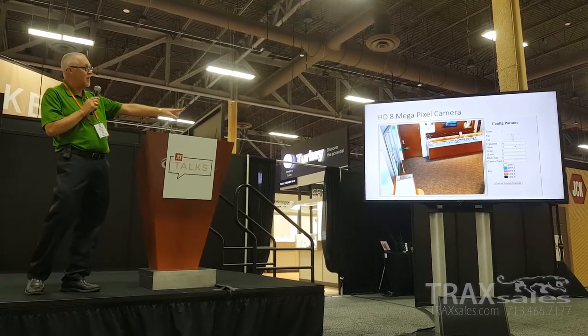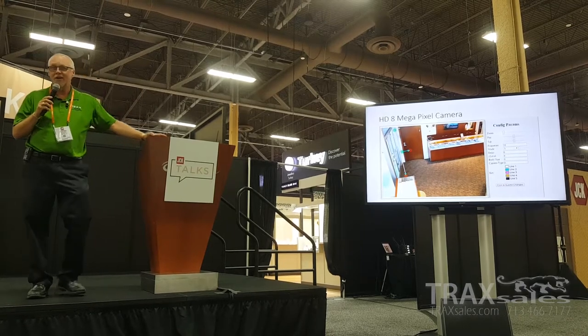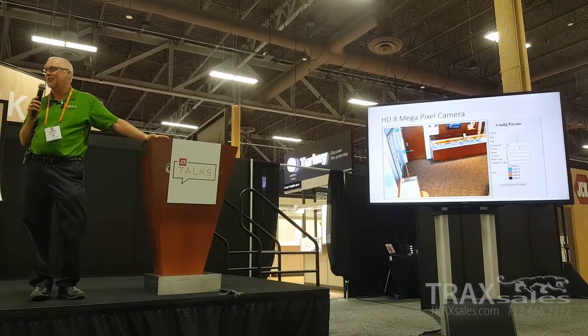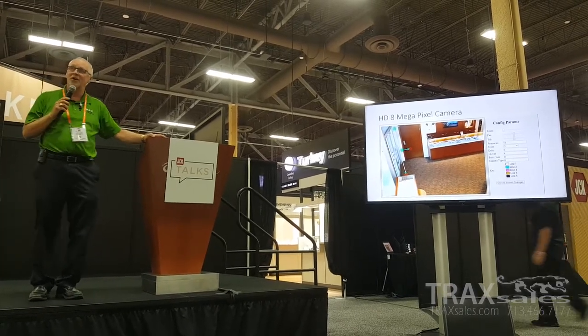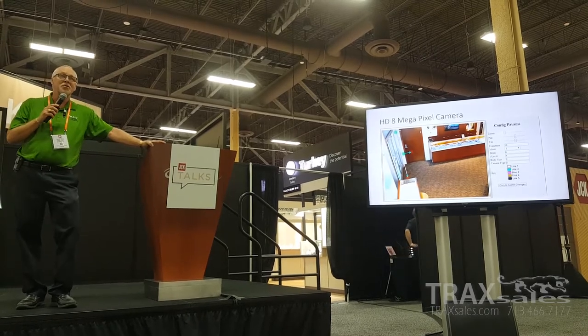When they're leaving, they'll trip the inside line first, and that tells the microprocessor to make them invisible — they're not counted. We also know that every retail store gets a very high percentage of non-customer activity: the mailman, the UPS driver, employees that leave and come back for lunch. We remove that automatically from the system.